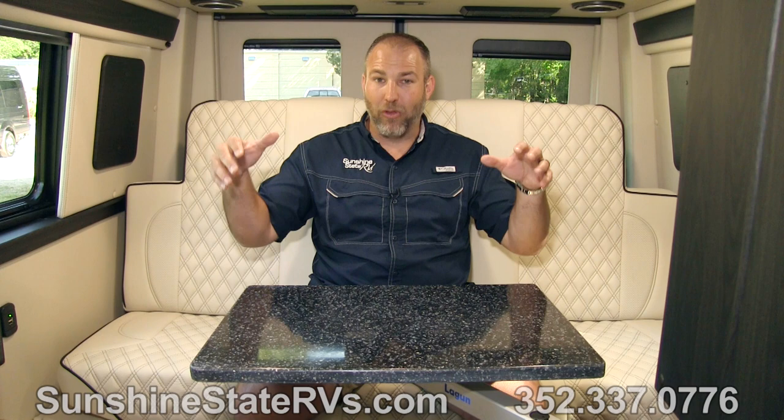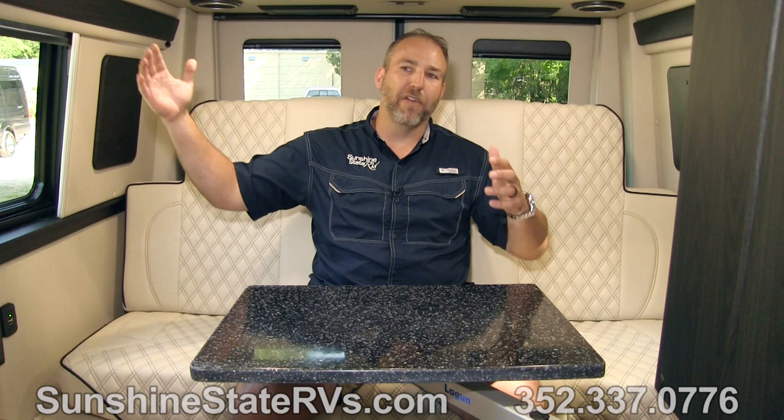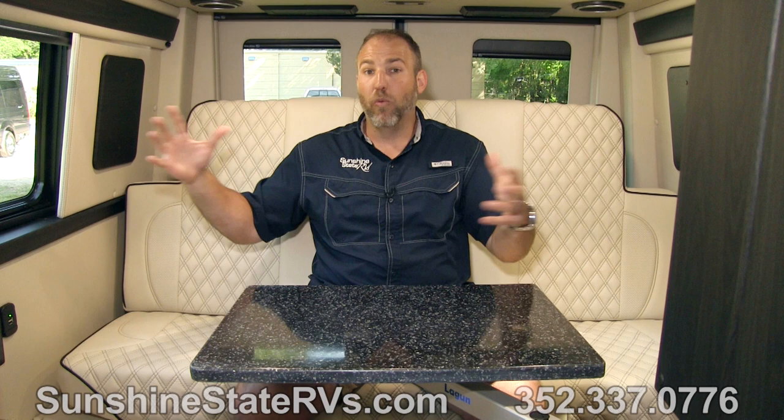This is the 2022 American Coach Patriot on the 4x4 Mercedes-Benz Sprinter. This one right now is available at Sunshine State RVs — it might not be available tomorrow or next week, but today it is. We order them, and being their largest dealer we have a great relationship with them. We have a hundred of these on order, and when someone calls us we can put you in the queue.